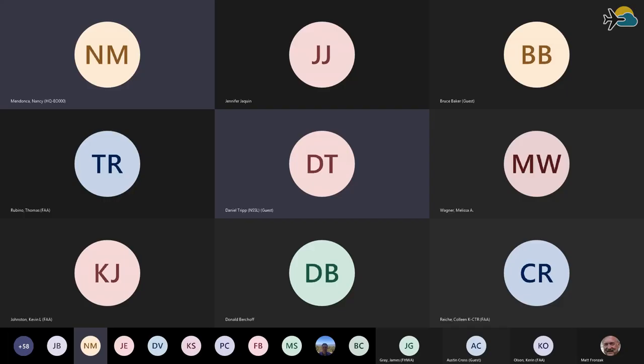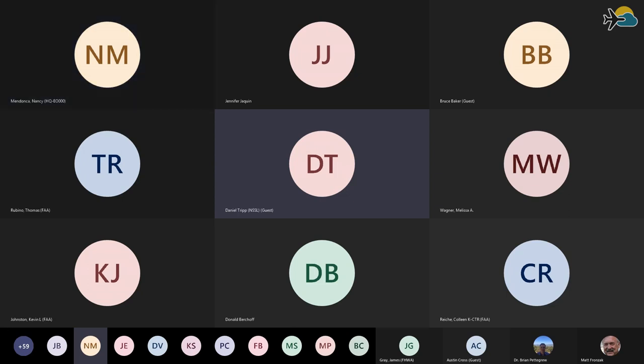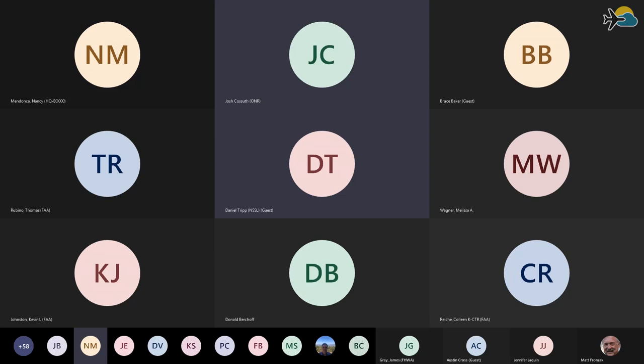I'll turn it over to Joshua from the Naval Research Lab. Can you hear me now? Yes. If you could bring up my slides, I can at least start to introduce myself. My name is Josh Kosseth.